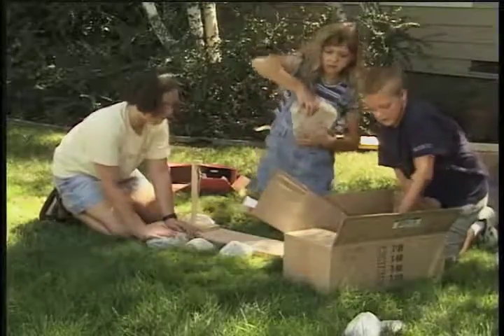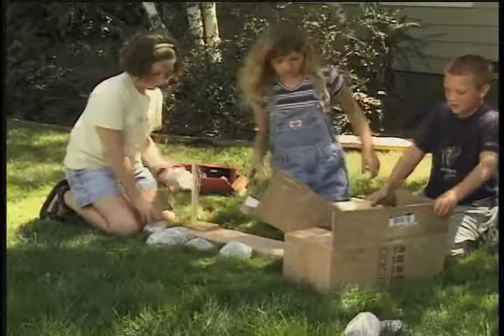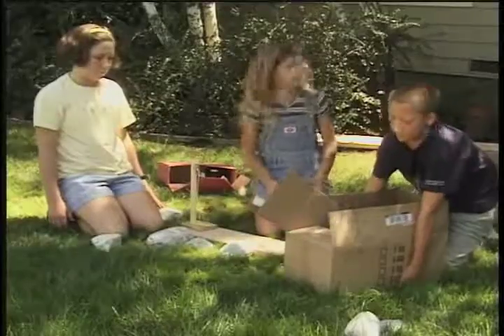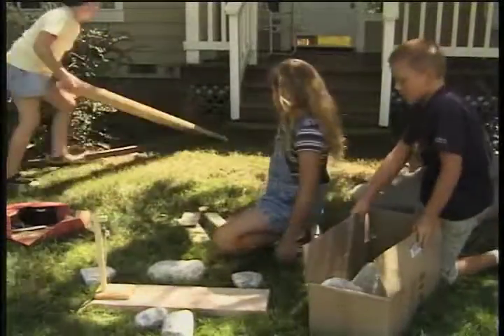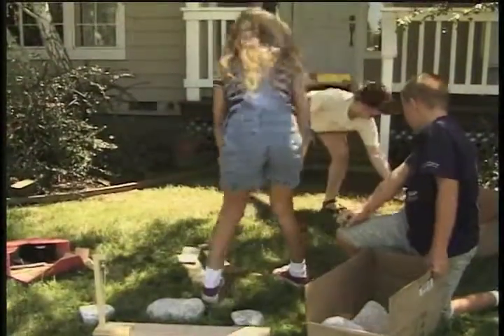But these are too heavy. Yeah, they are. I know. Throw it in here. We can move it up this fort.